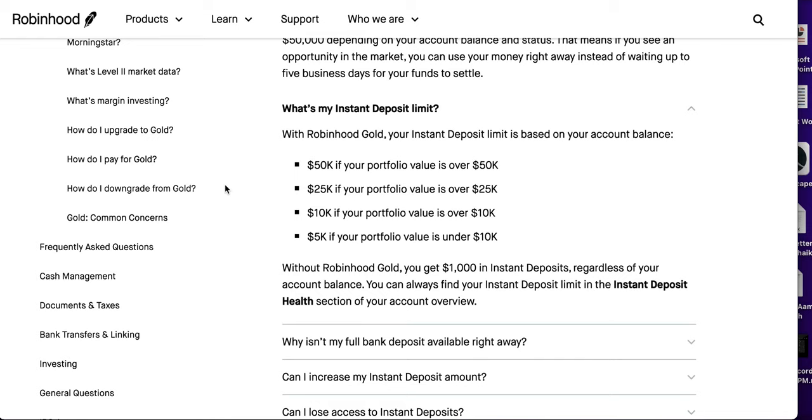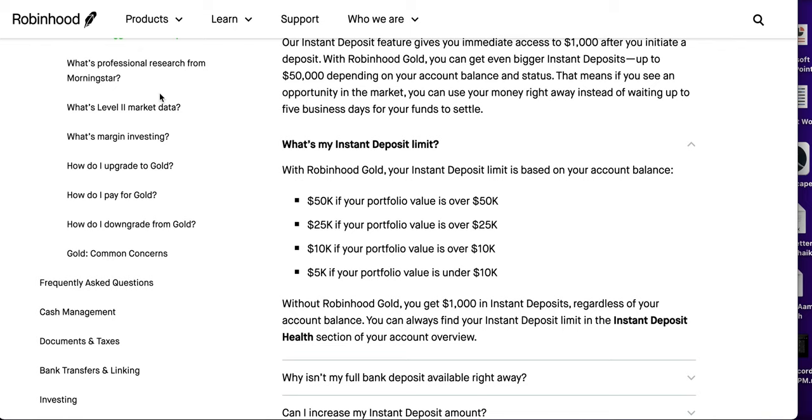So is Robinhood Gold worth it for you? If you're investing large amounts and want instant deposits right away, go for it — Robinhood is probably the only broker offering instant deposit limits that high. It's especially useful when you spot a big dip opportunity. I personally got Gold partly for this video and partly because I saw a great dip in Ethereum. If you're a heavy Robinhood user who dabbles in margin, it's great. And if you value research tools — Morningstar reports and Level 2 market data — it's worthwhile, especially if you think you can make the $5 back through trading.